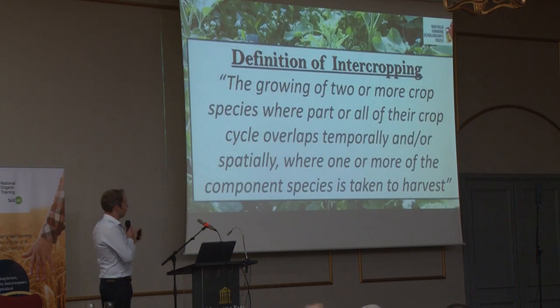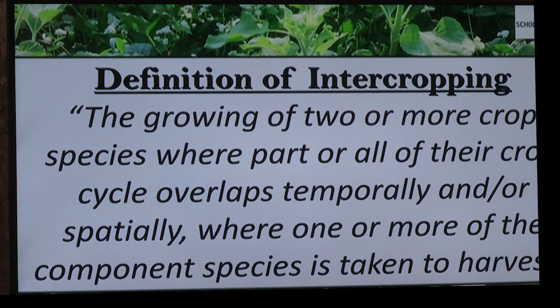Before talking about companion cropping, I want to explain what intercropping is, because there are lots of different names — companion cropping, relay cropping, under-sowing. To simplify: it's growing more than two crops, at least one of which is harvested — and by harvested that doesn't have to be a combine harvester; it could be a cow or a forage harvester. A herbal ley is an intercrop — probably the ideal intercrop, with 20–30 different species. It's just adding the diversity.